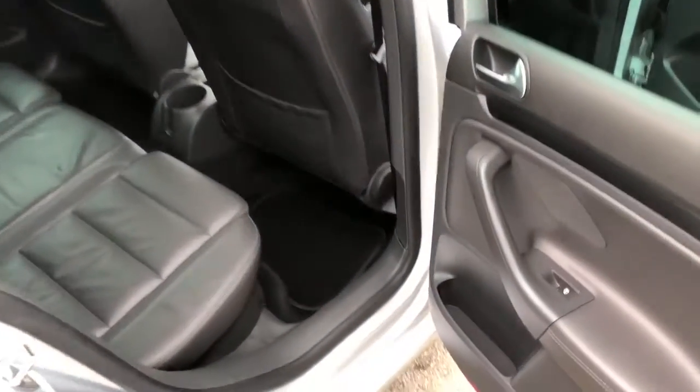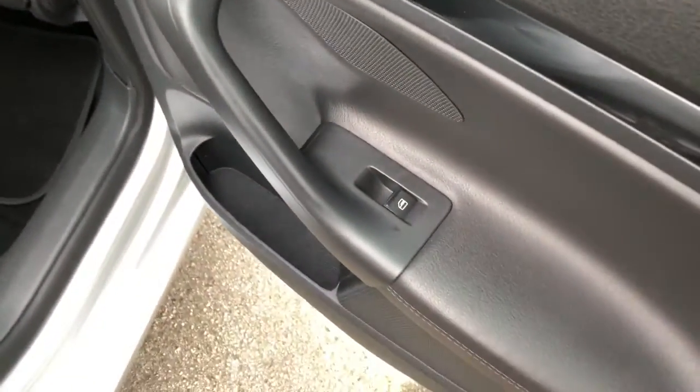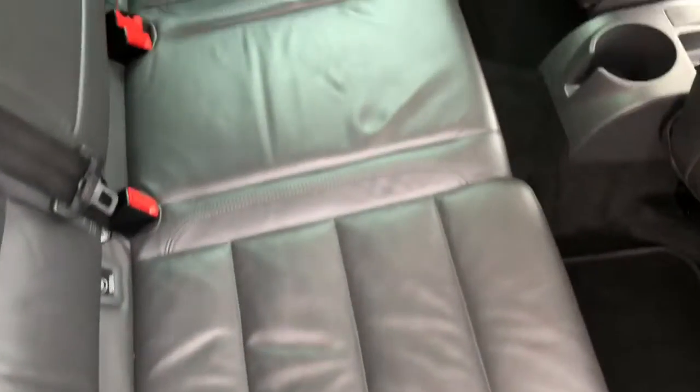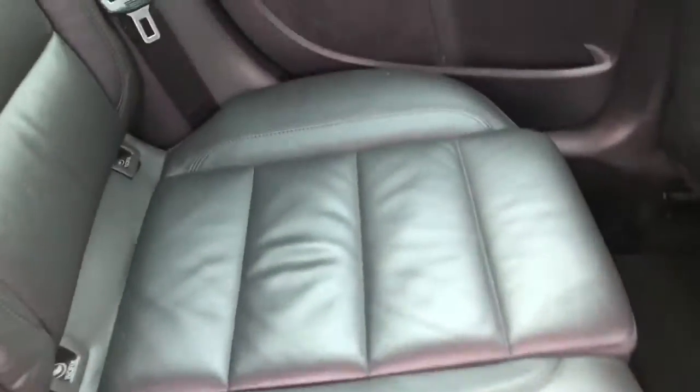Into the vehicle itself, there are electric windows in the rear. As I mentioned, this vehicle is fitted with a full leather interior — immaculate condition, no rips, tears or marks anywhere on the leather. It's also fitted with the ISOFIX anchorage seat points.